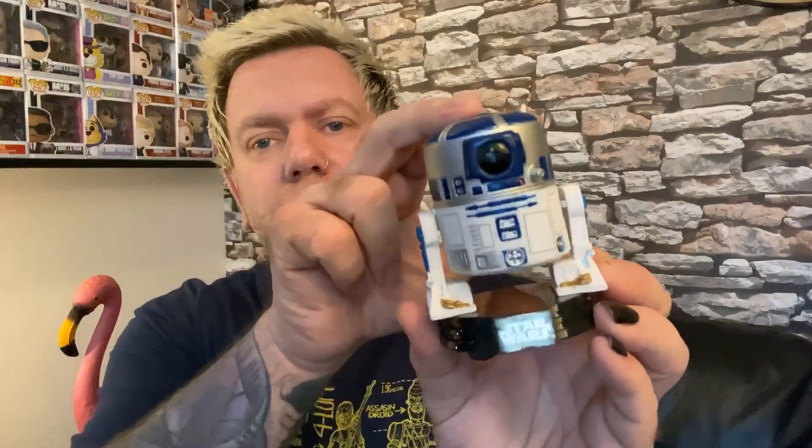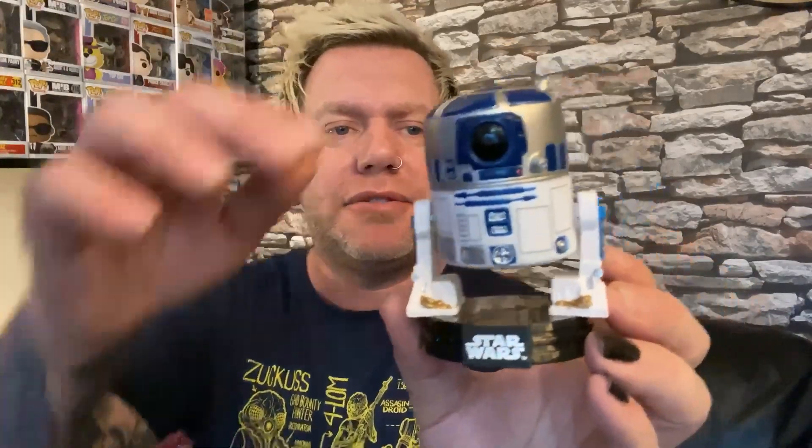So let's get R2-D2 out and have a look. It's a bobblehead, so I'm interested to see exactly how that works. Here he comes — the background fell out, it's just that bit. So it's not actually the head that bobbles, it's all of that bit. I did wonder how they were going to do that — it's almost like suspension on his legs.